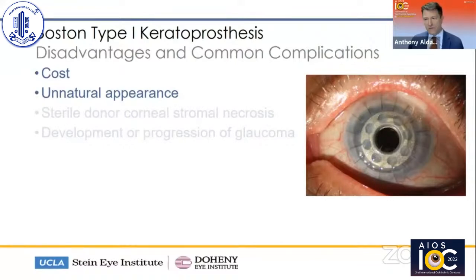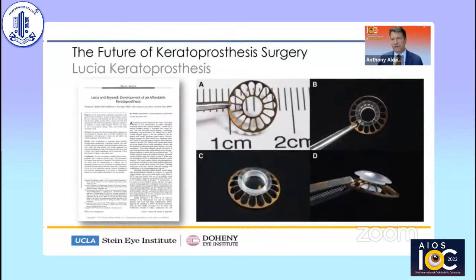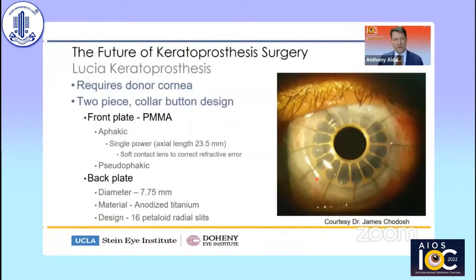First, we'll talk about cost and the unnatural appearance as depicted here. A newer version of the Boston keratoprosthesis is the Lucia. You'll note from the image — let me pull up a laser pointer — that this is a very different looking backplate. In this case we have a petaloid appearance of the backplate that is titanium, very different from the backplate that's commercially available. Here's a patient with the Lucia in situ. It does still require a donor cornea and is still a two-piece design, similar to the click-on version of the Boston keratoprosthesis. The front plate is PMMA, which the current Boston keratoprosthesis uses as well.